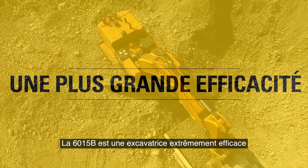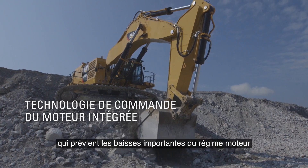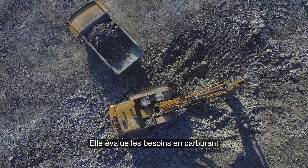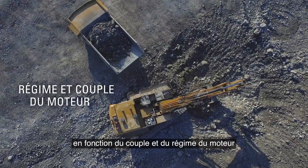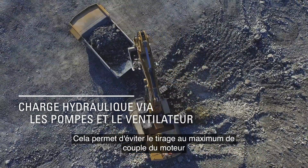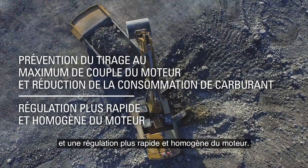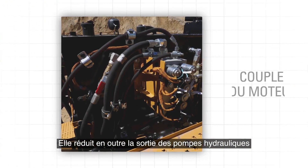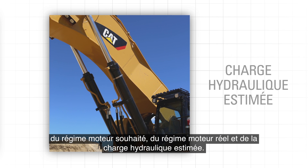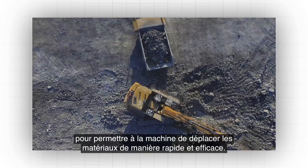The 6015B is an extremely efficient digger, thanks to an innovative and exclusive CAT integrated engine control technology that prevents large drops in engine speed followed by overspeeds often observed in older equipment. It estimates fuel requirements based on engine speed and torque, as well as the necessary torque calculated based on hydraulic load via the pumps and fan. This prevents engine lug, reducing fuel consumption and allowing for faster and more consistent engine regulation. It also reduces hydraulic pump output based on available engine torque, desired engine speed, actual engine speed, and estimated hydraulic load — getting power where it needs to go, when it needs to be there.